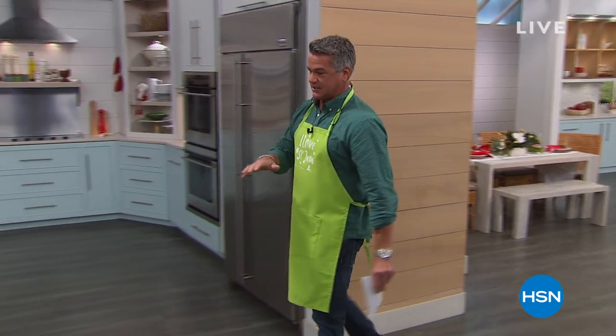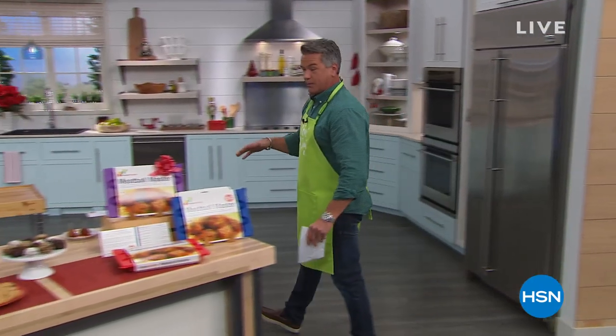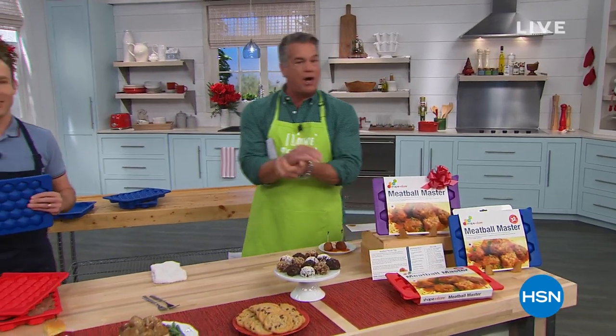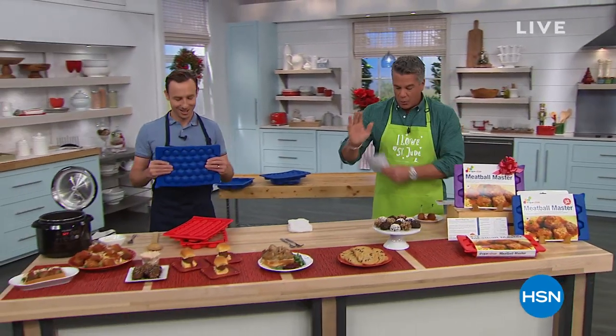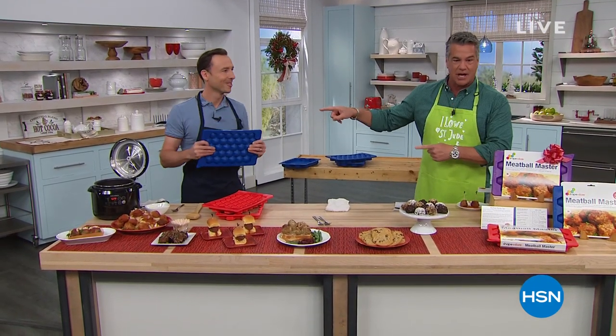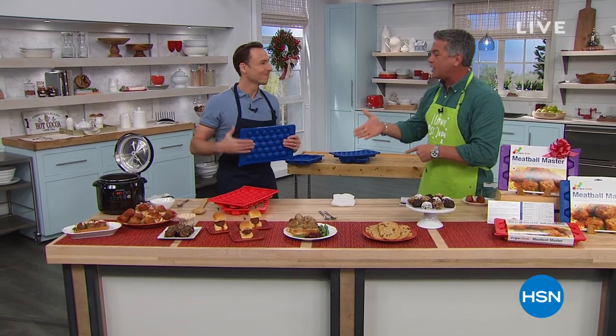I'm real excited about this first item. Y'all know I worked in the restaurant business for like 18 years. One of the things we would make is meatballs — I'd have guys down there hand-making meatballs, and I'd go down there: wrong size, too big, too small. Well, we've got a product called the Shape and Store Meatball Master, invented by this gentleman and his lovely wife. This is Greg Lieberman. Welcome to the show.